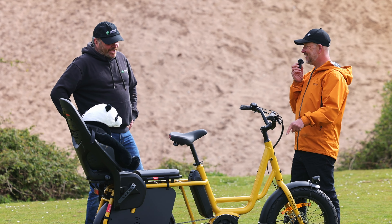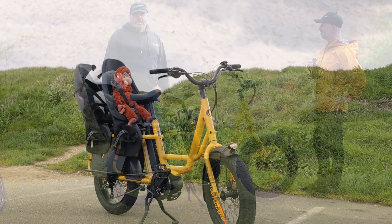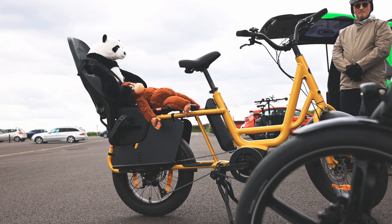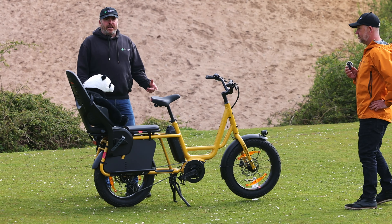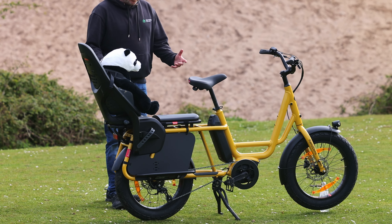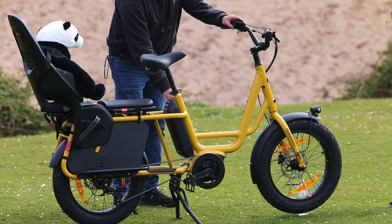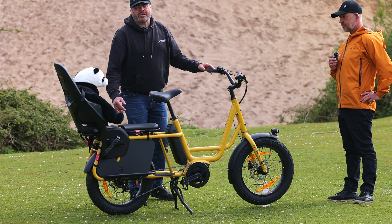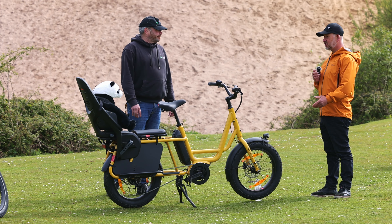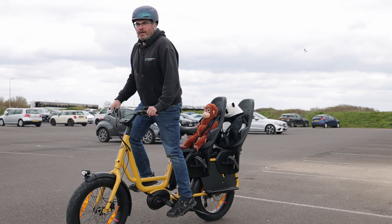This is an exclusive first look at the Remy Demi XL from Benno. You may have seen the Remy Demi or the Benno Boost — well this adds to that family as a great value family cargo bike. You've got 190 kilos of combined weight usage, a 545 watt-hour battery used as a smart system with the new Bosch Performance Line giving you 75 Newton meters of power. Just a great looking bike, really fun and light to ride. It's the Zookeeper's edition — Peter the Panda has joined us, though he probably should be wearing a helmet.